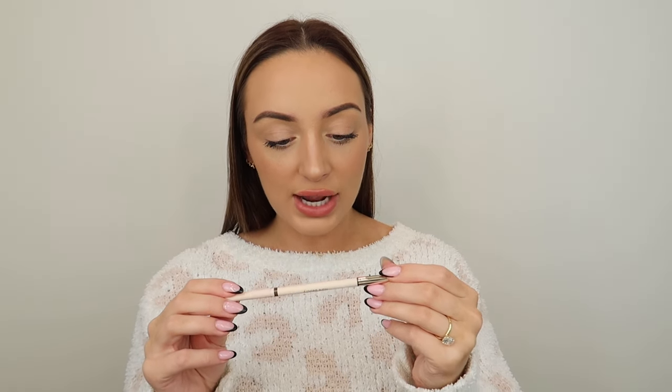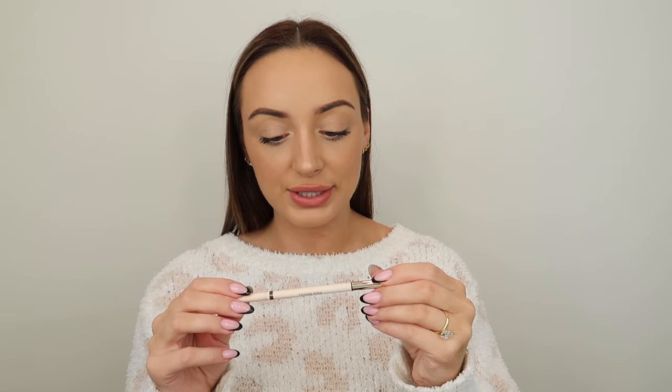Next up is a brow product. I feel like this is less messy than a powder dip product. I love this one — it's the Rare Beauty Brow Harmony Precision Pencil in Deep Brown. It's so beautiful every time I put it on my brows and it's super easy to use. You get a spoolie on one end — just brush the hair strokes in and brush out the front with the spoolie, and you're good to go.